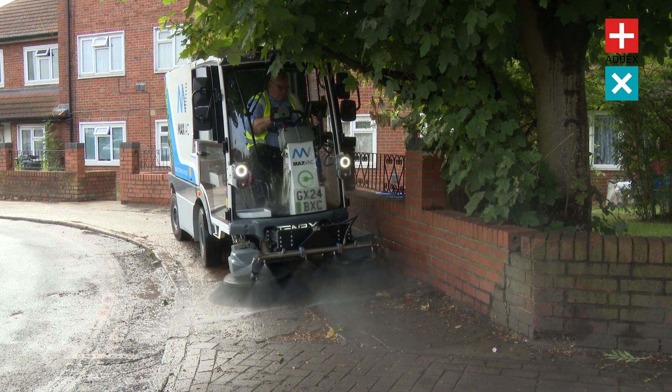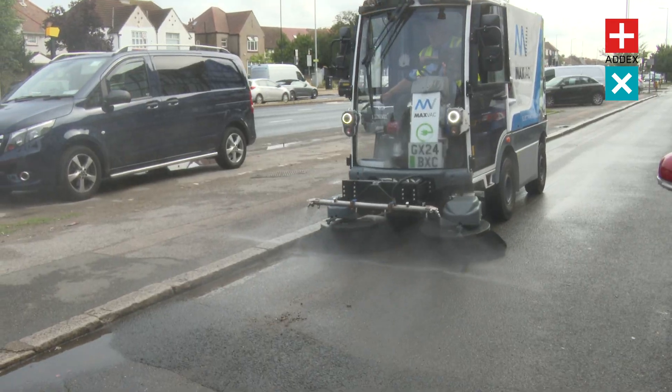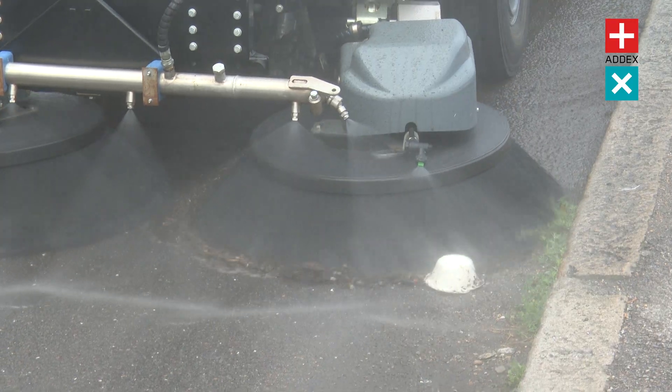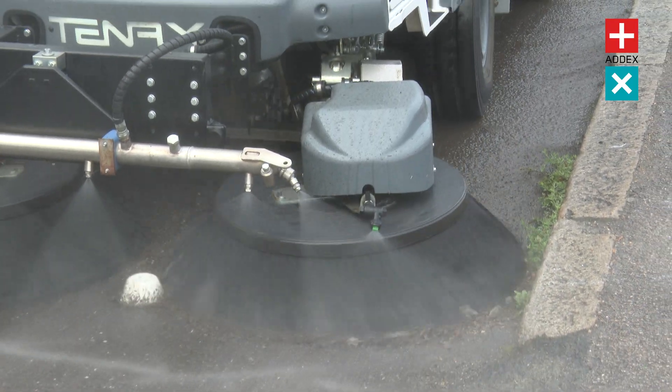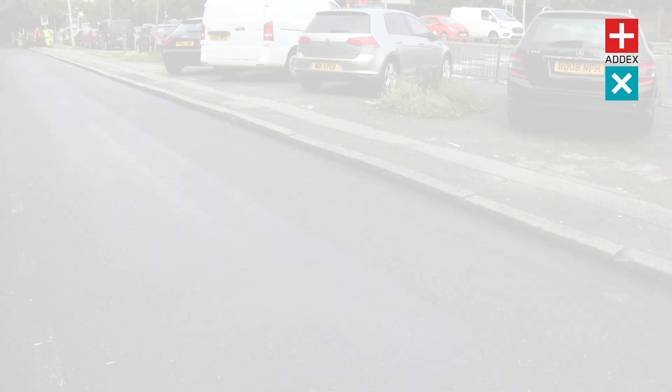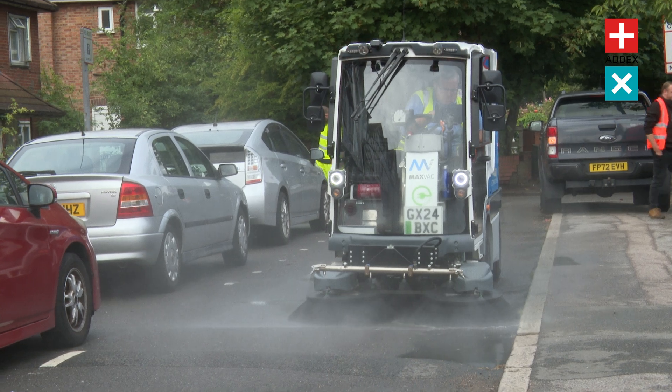Municipalities, cleaning contractors and urban planners, take note. The Electra 2 sets a new standard in cleanliness and efficiency. But don't just take our word for it — book your demonstration today with Addax Urban. See the Electra 2 in action and discover how it can transform your street cleaning capabilities.